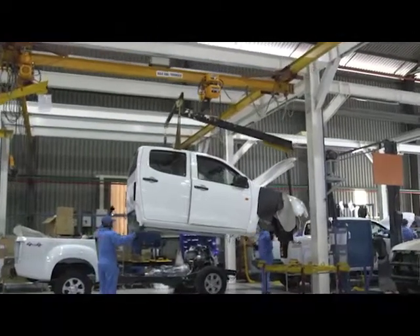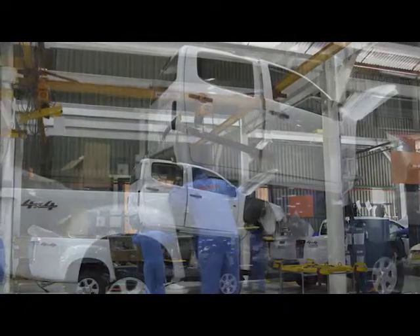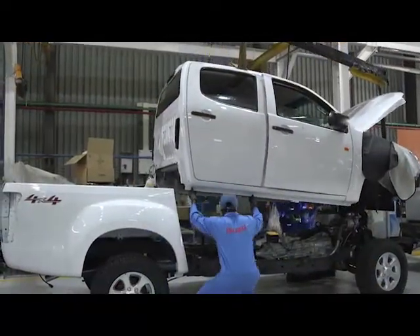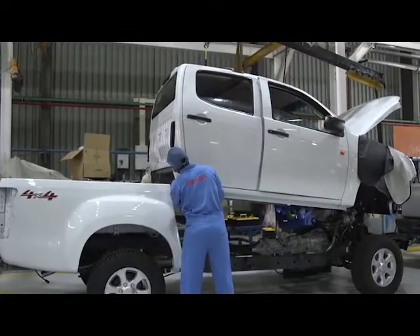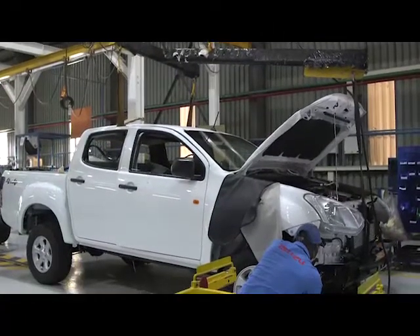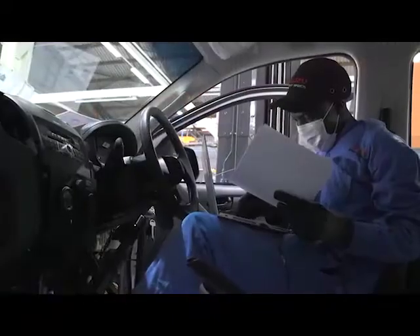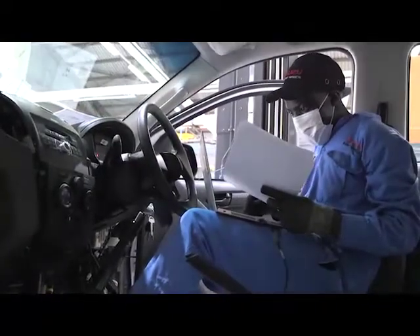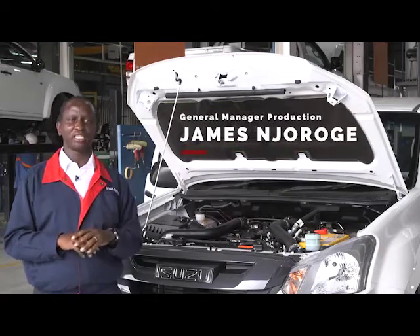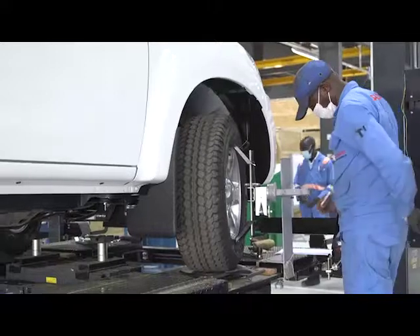Finally, we are able to marry the cabin to the chassis. In a carefully choreographed process, the two lines come together in the marriage stage where the body and the chassis are joined. From there we also have the data writing process, where we program the vehicle — the engine, the immobilizer units, the airbags — all of them go through data writing here.